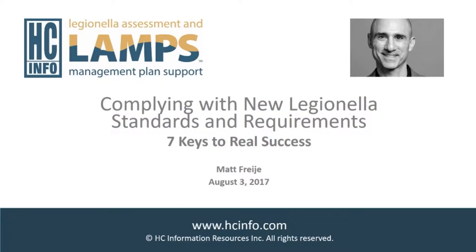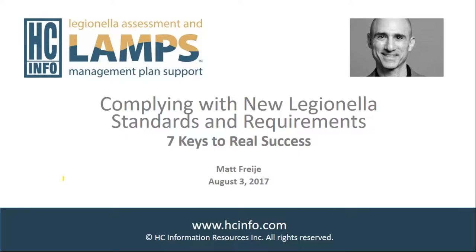This is Matt Frege. Thank you for joining us. I think this is our biggest webcast to date. Last I saw, we had 867 people registered.